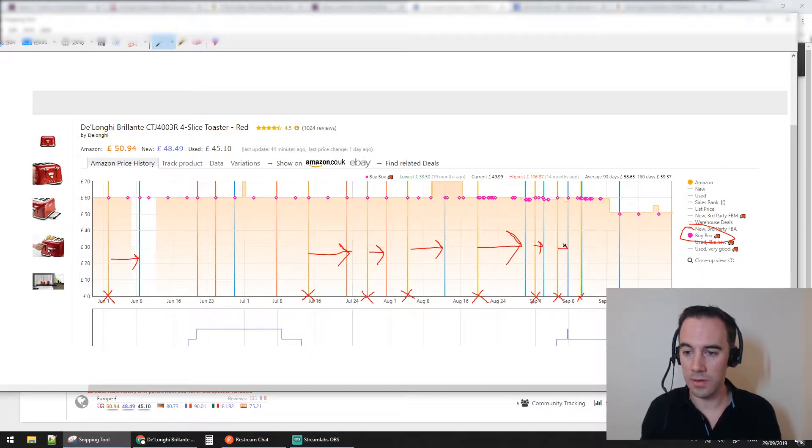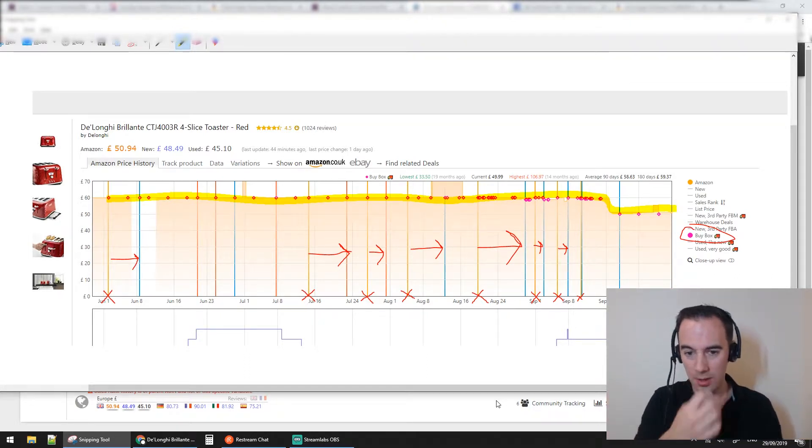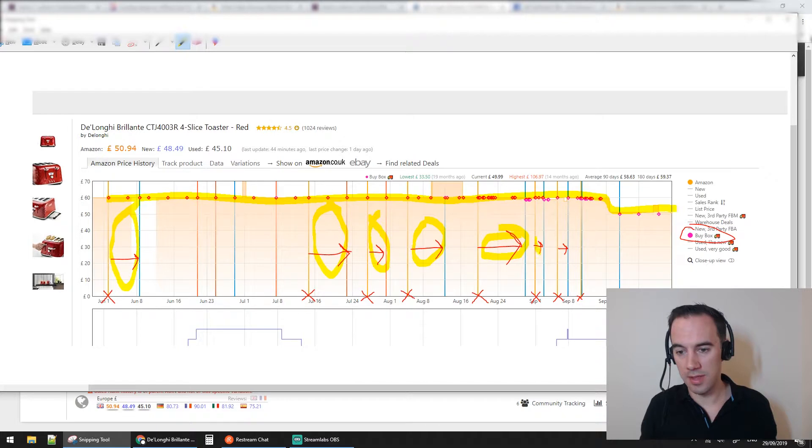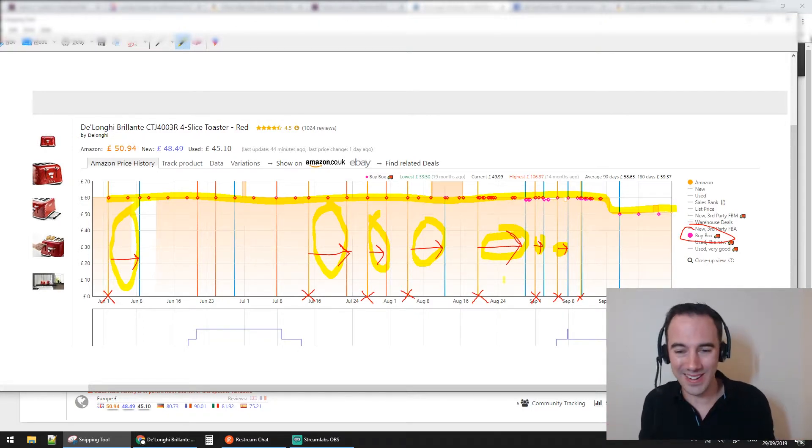For this product, at initial glance we might say the buy box prices are all across here and Amazon is on them all the time. But when we hover over the buy box information, we now see that Amazon has only really taken this part, this part, this part, and this part. Amazon is really sharing this product — I'd probably say Amazon has taken this product less than 50% of the time. So if you were thinking about selling this product, you could look at this and say: I can ship it in, put it at £60, compete against Amazon, and they're going to give me the buy box. When they do take it off me, they'll keep it for about eight days and then rotate back around again — that's what Keepa is telling me.